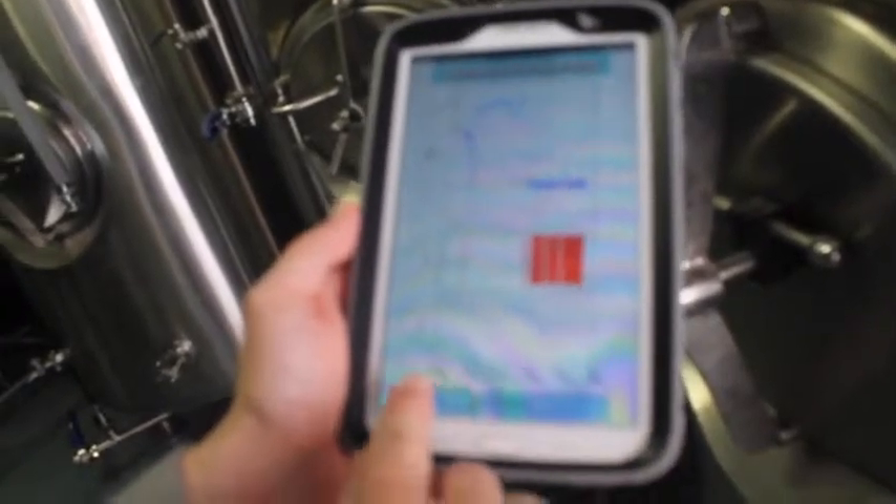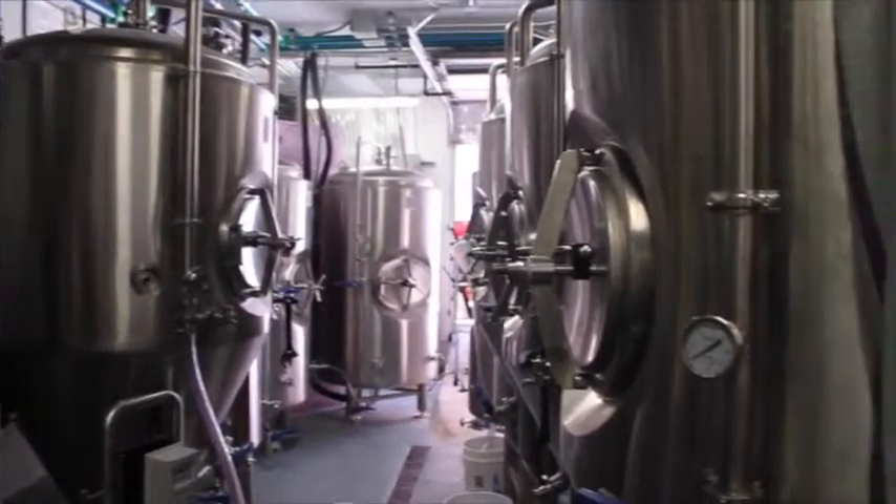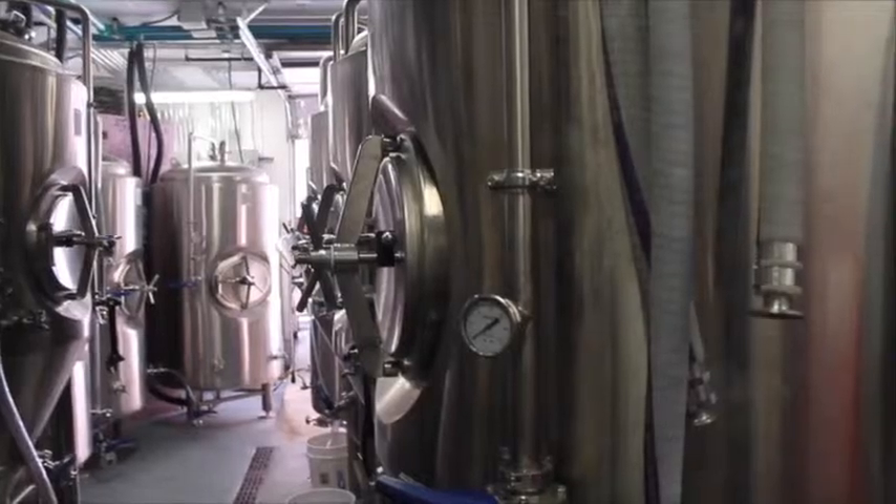Our system allows brew masters to accurately monitor their brewing and tank processes from any place, whether on-site or anywhere in the world, from their smartphone, tablet, or computer.